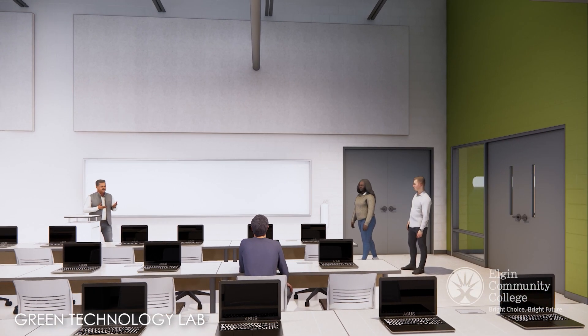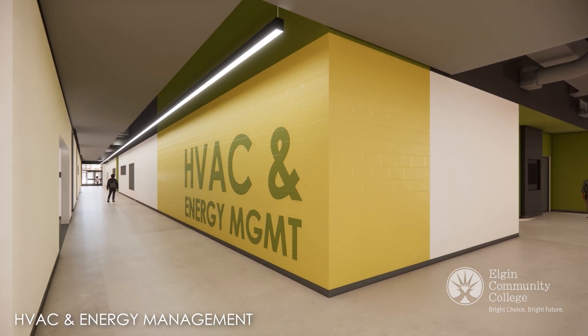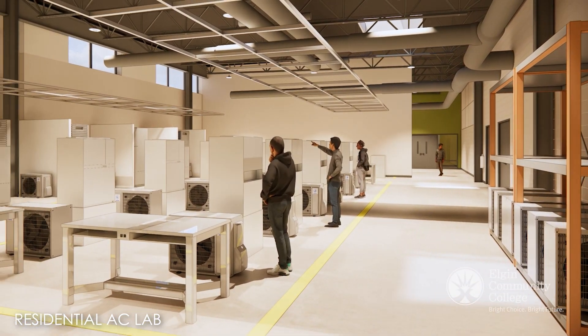The MTC will be more than a learning space. It will be a hub of collaboration, bringing together students, educators, and local employers to address our region's workforce needs.